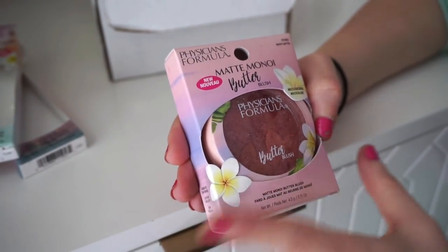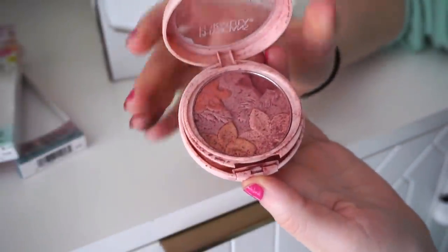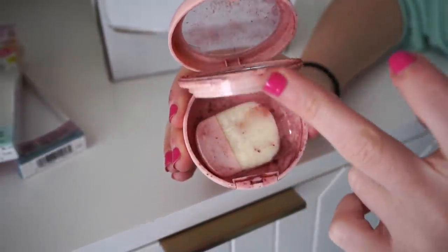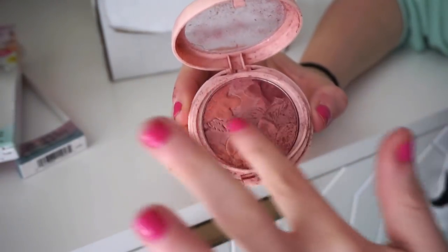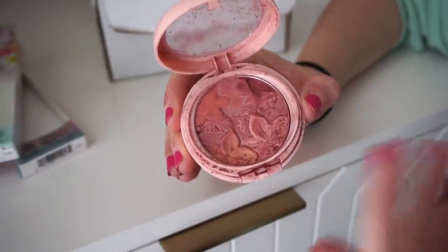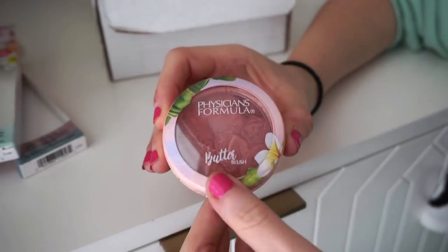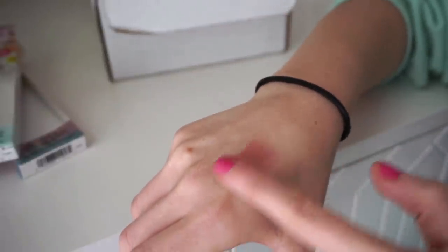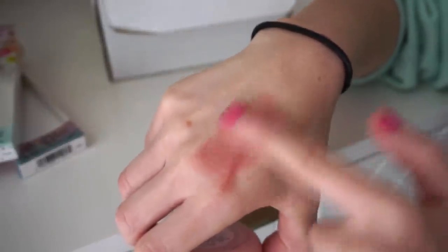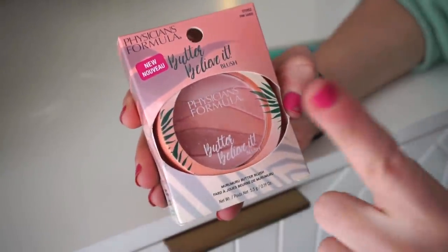Next they sent over a blush that arrived slightly broken. It's in Mauve Matte — a gorgeous color. The broken area is not that bad so I can still work with it. When swatched it feels really mousse-like and very soft. Oh my gosh, it smells so good — like vacation vibes. It's a really beautiful mauve with a matte finish that still has this softness to it.